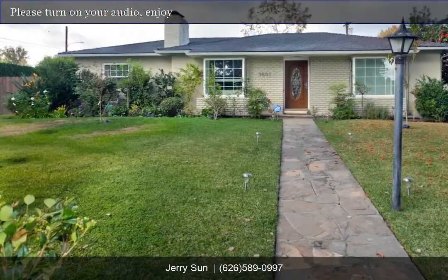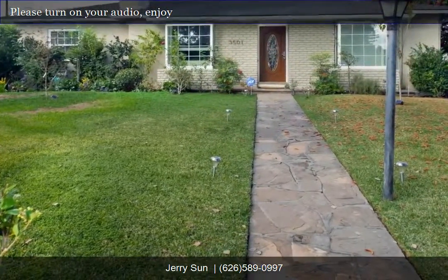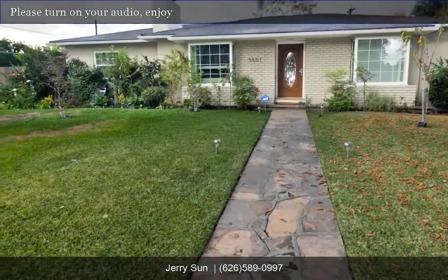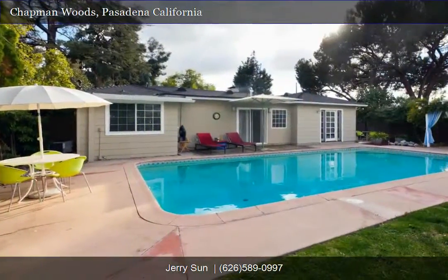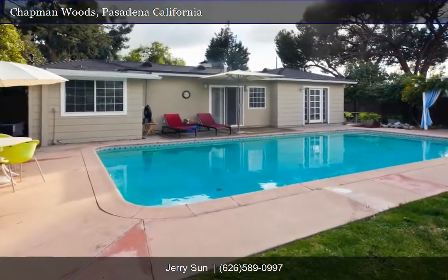Welcome to Jerry Sons Property Website. Please come inside and take a tour of this home. We hope you enjoy the high quality photos and 360 degree panorama tour. To view in full screen, just click the HD button below. Thank you and enjoy the tour.